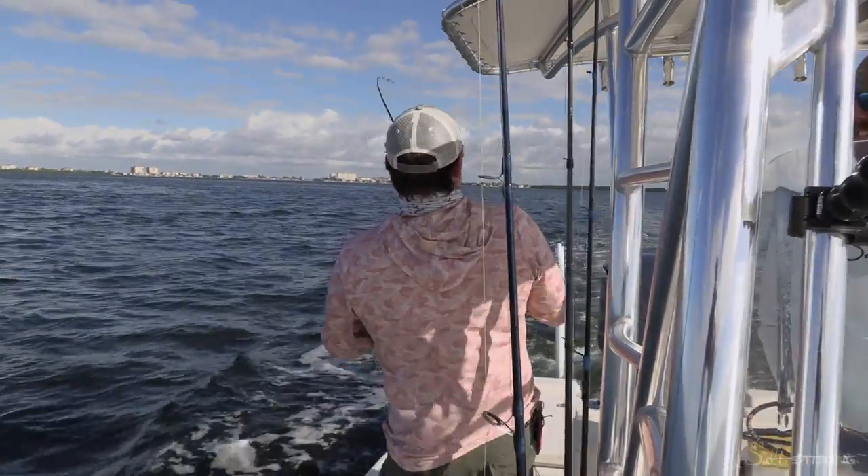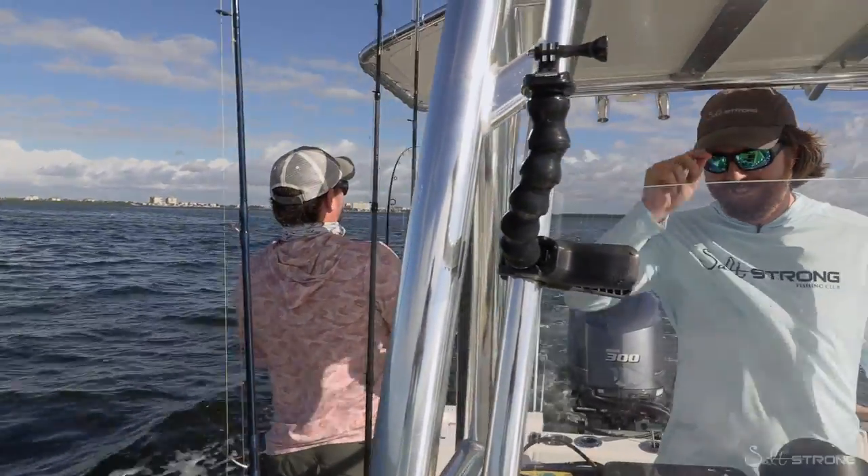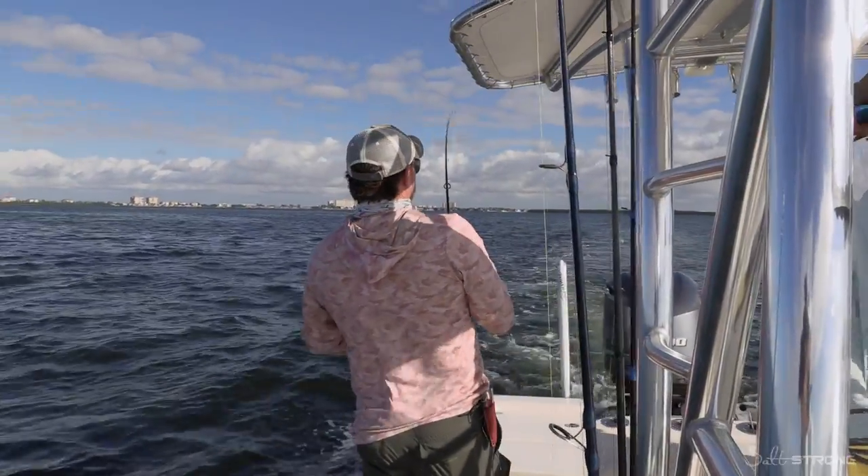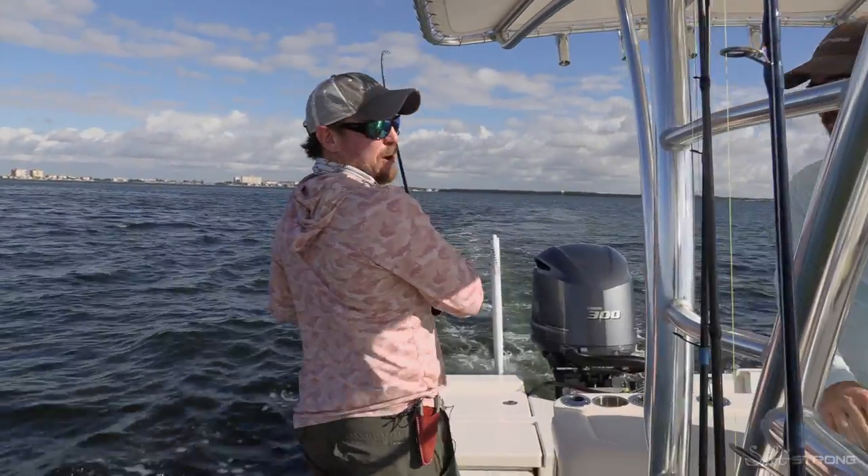Fish on! They see me trolling, they hating. Guys, this is what you do when you can't buy a strike.